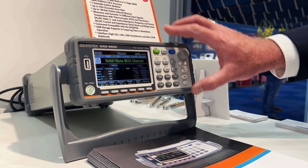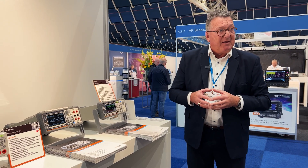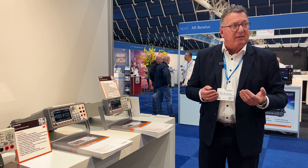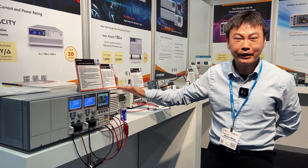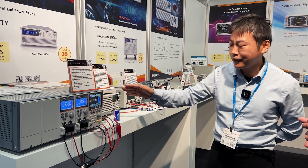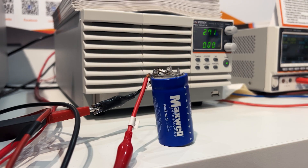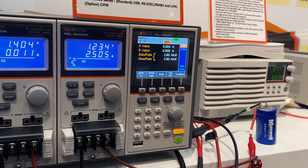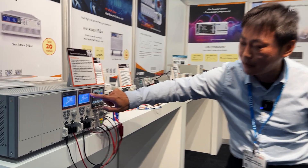We are very proud to introduce our new DAC 9600 series data acquisition system. This is a new category for Gwinstack, but very promising, and the market is very excited about our new offer. Let me introduce this from the DC load and the PSW power supply. Here you can see we used the supercapacitor to simulate the battery.